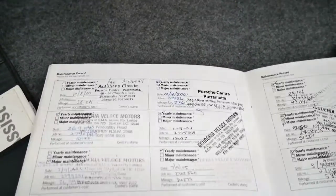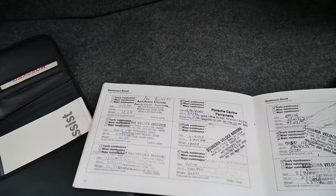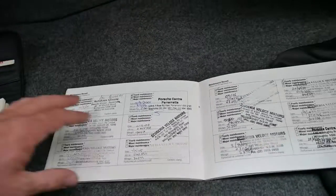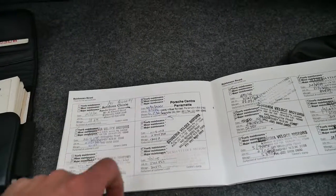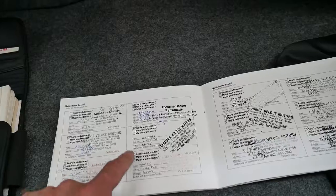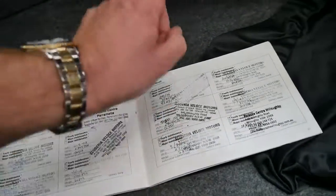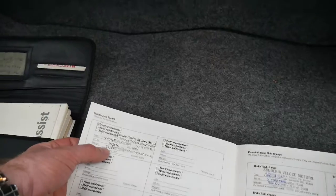So look at this service history — I'll quickly go through the intervals. It's been serviced basically from 28 kilometres new: 6,000 Ks, 10,000 Ks, then 18, 26, 34, 43, 51, 58, 64, 70, 75, 78, and 95,000 was the last one. You've also got all your brake fluid changes and a long life guarantee report, which is excellent.